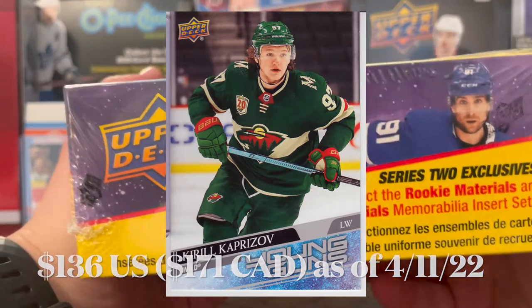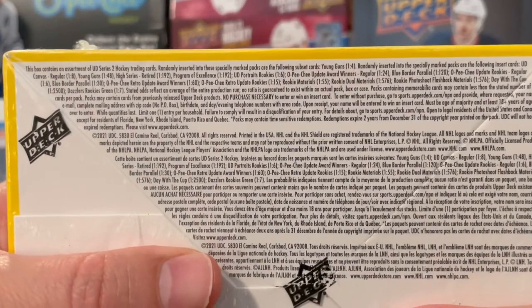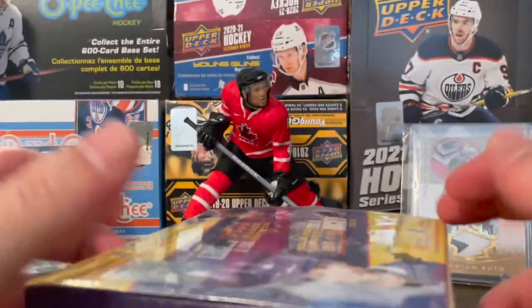I think the cheapest one might have sold for was like $130 or so. But retail box here, I think this was like $60 U.S. Should be six Young Guns in this box, and you also have your UD canvas cards, some other inserts too — Program of Excellence, UD Portraits, some blue border parallels — but like I said, really only interested in the Young Guns.